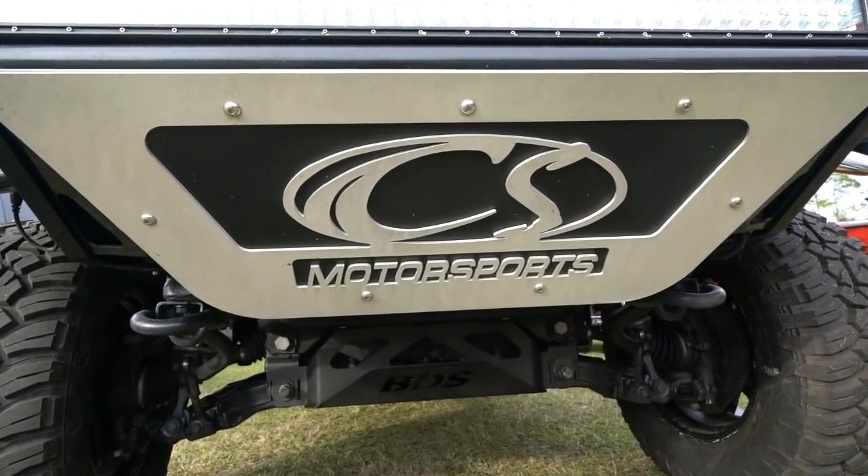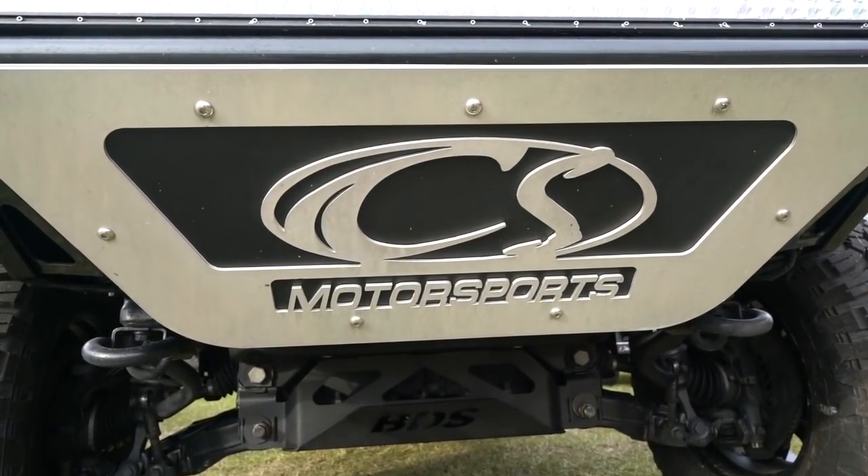Hey guys, Britt Myers here, Major League Fishing Pro, and also something you may not know about me is I'm the owner of CS Motorsports in North Carolina, where not only am I a pro angler, but I also own a shop that customizes trucks.